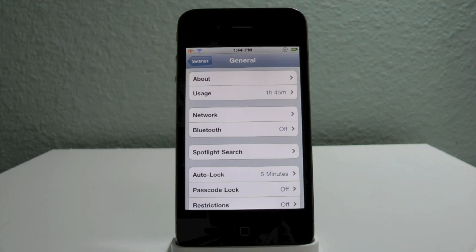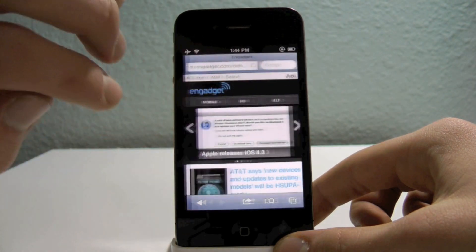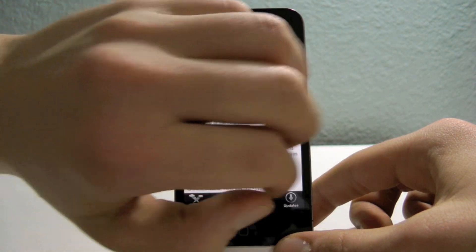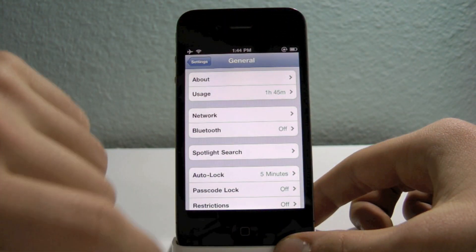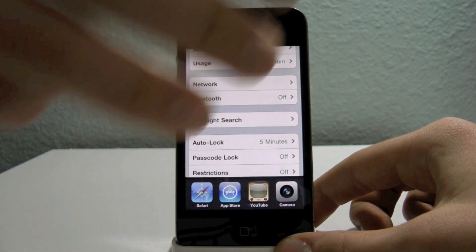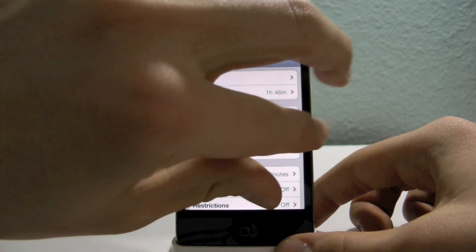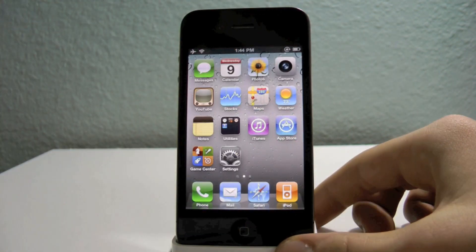Apple also introduced multitasking gestures in the new iPad firmware — pretty cool on a bigger screen, and I've enabled them on my iPhone too. You go side to side with four fingers to switch between apps in the multitasking tray, bring up the tray with a four-finger slide up, bring it down with four fingers down, and go home with a five-finger pinch.